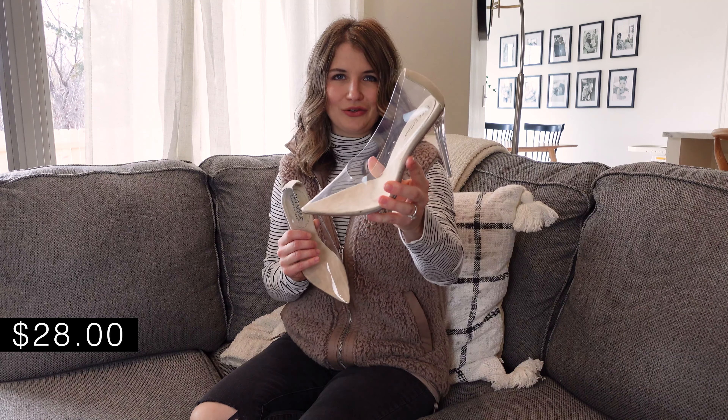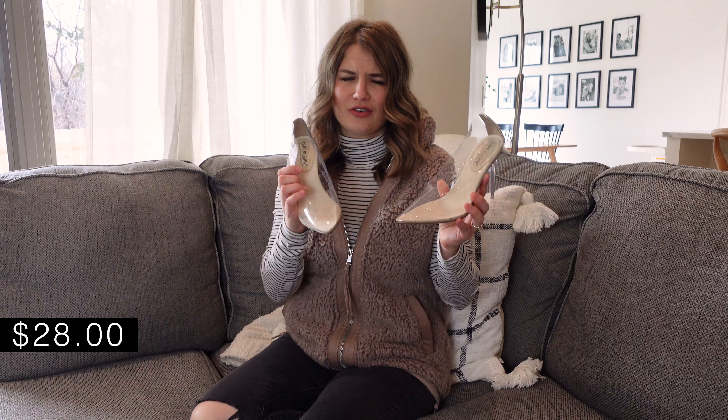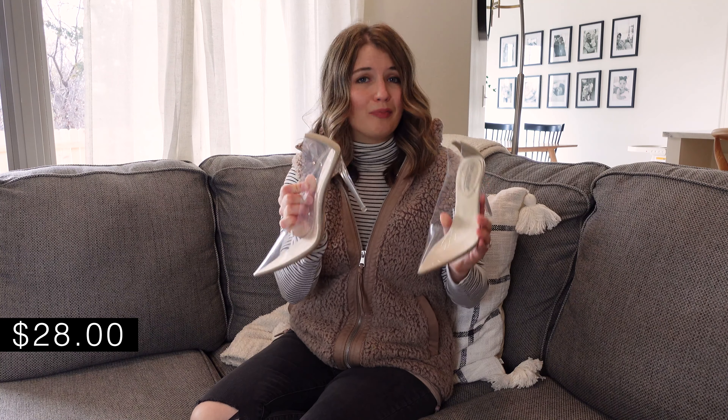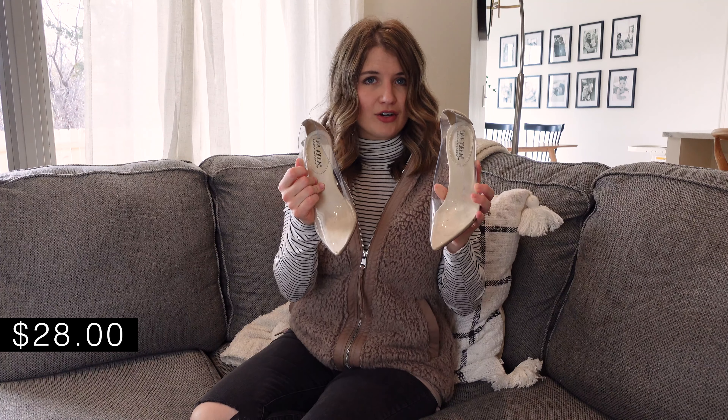These shoes are not from Target — they're from Amazon. I wanted to quickly mention I'm loving the little clear heel trend. I think it's kind of chic and unique, and these are very affordable. If you walk a lot at your job, these are not going to be the most comfortable heel you own. But they look really nice, and if you don't do a ton of walking I think they're a nice basic to have on hand.